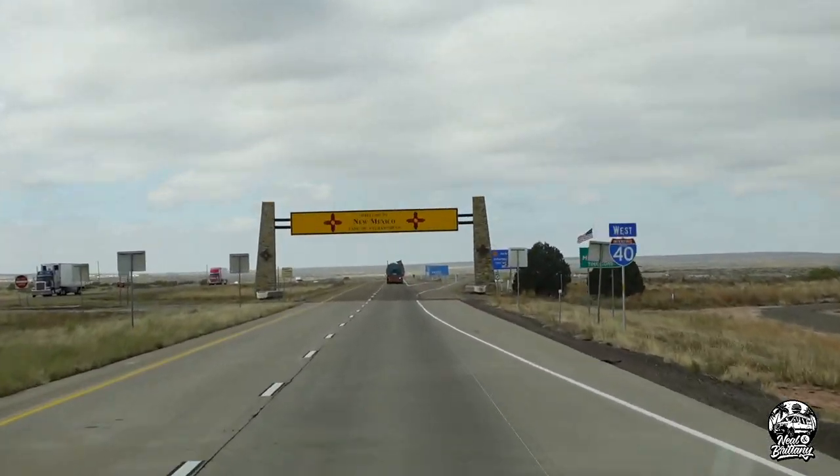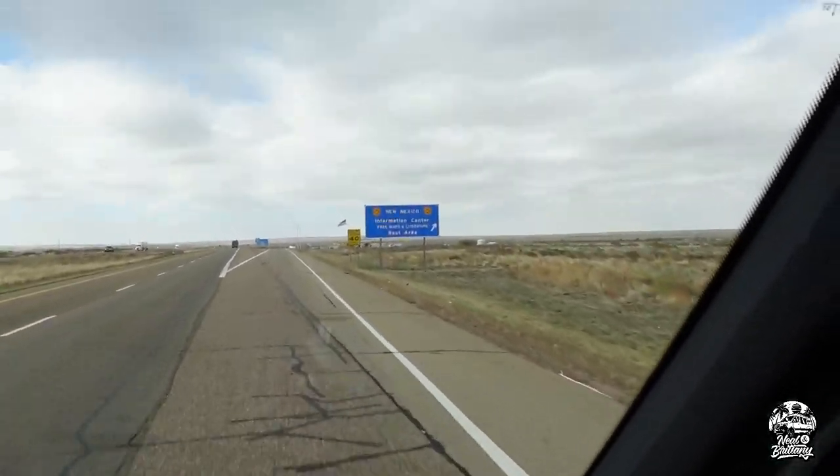We stopped to gas up real quick. We're about 30 minutes outside of Amarillo, Texas, and it's in the low 40s — I got out to gas up and I was in a tank top; it was just in the 80s. Looking like Albuquerque is only going to be in the low 50s, so a little chilly coming from Florida, but it is what it is. We've arrived — we are in New Mexico.